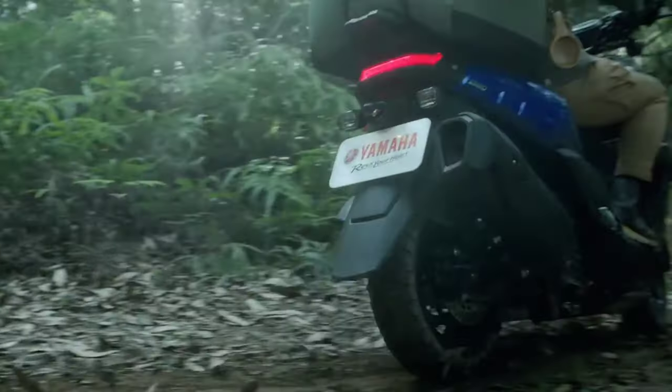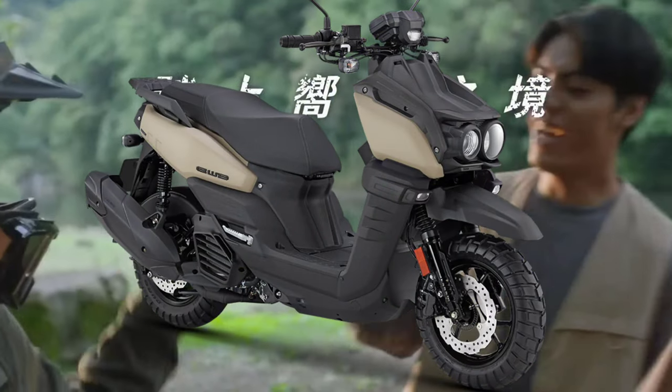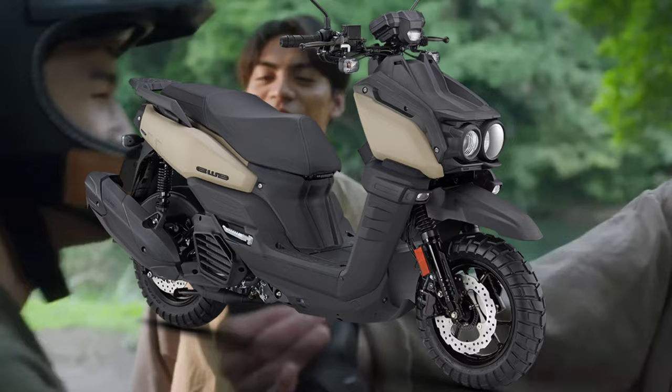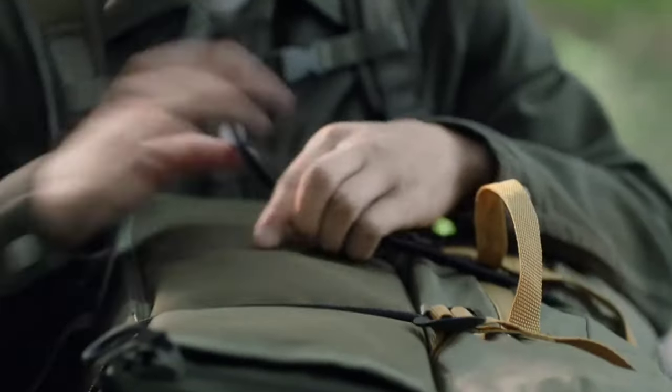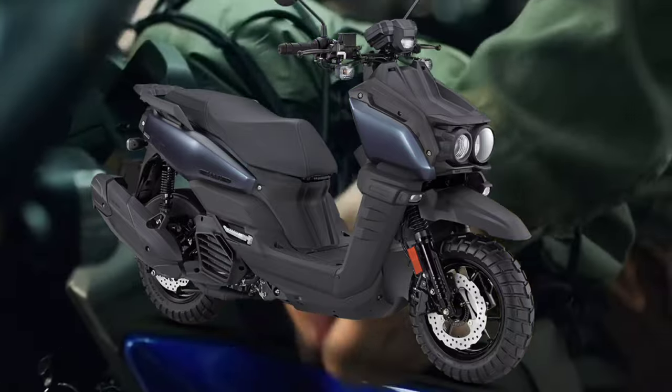Whether you're cruising through the city or seeking thrilling off-road adventures, the Yamaha ADV 125cc scooter has got you covered. With its unbeatable combination of power, style, and versatility, this scooter is ready to take you on unforgettable journeys.